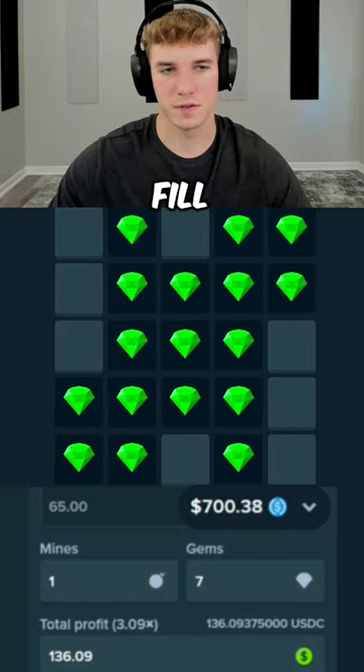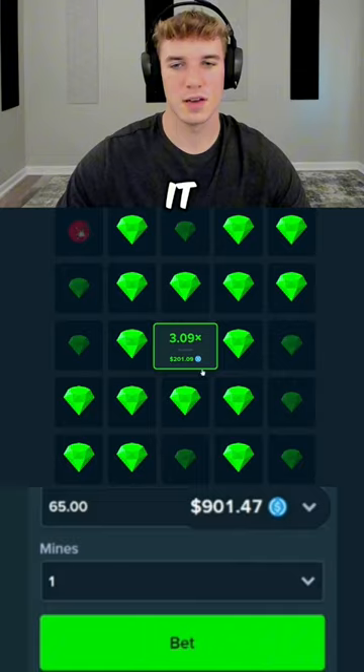Four or five. I just want to fill that — this is a 3x, we'll take it. 201 dollars.